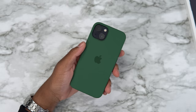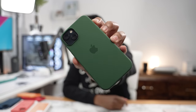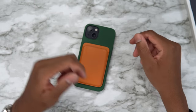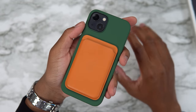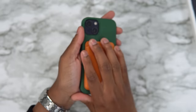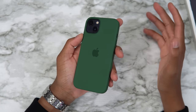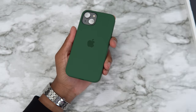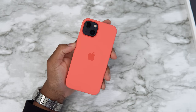Now we're talking — clover green! The best silicone case in the game, the best color Apple has released in years. This clover green is just phenomenal. You just look like a boss with this — if you have a Rolex with this too, it screams perfect for the fall vibes. Clover green, 10 out of 10.